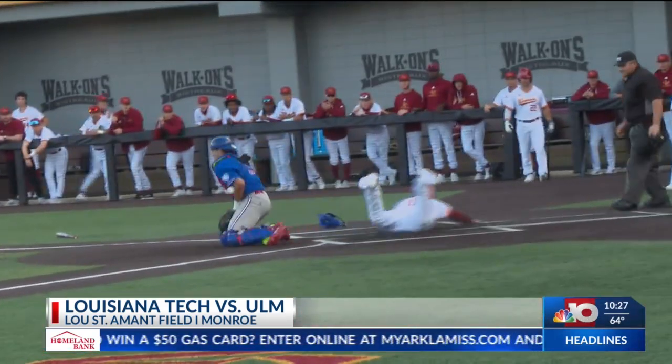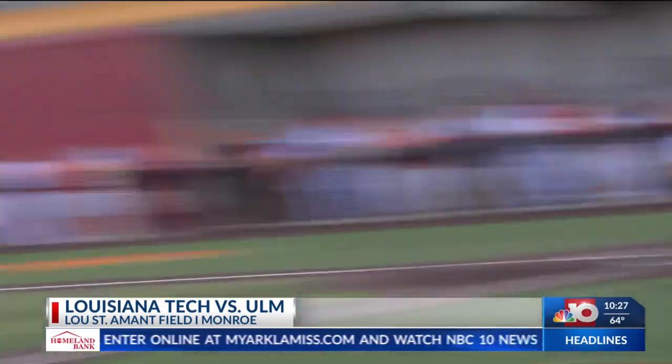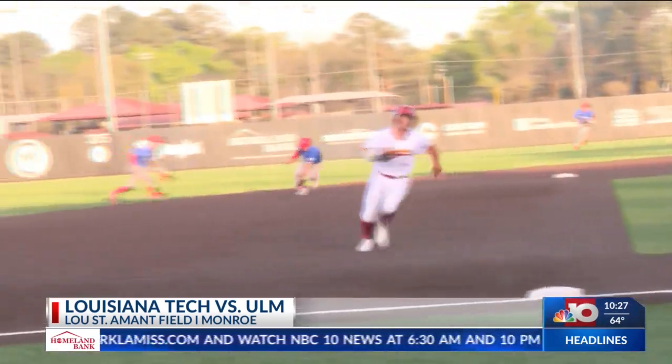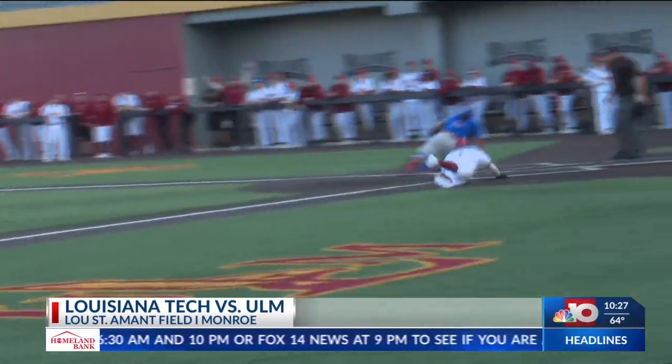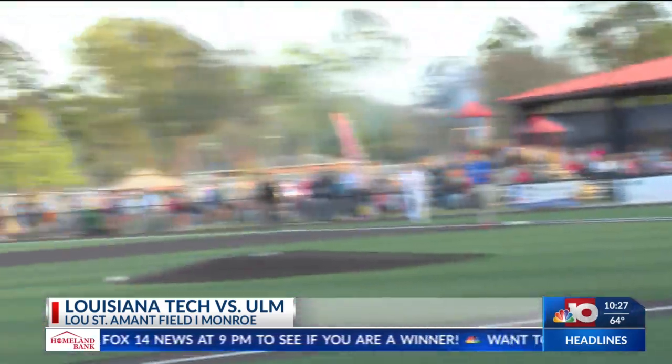Later in the inning, it's Carson Jones who grounds one to short. The throw pulls Dalton Davis off the bag and allows Zach Floyd to come home to score. It would be part of a five-run second inning for ULM.